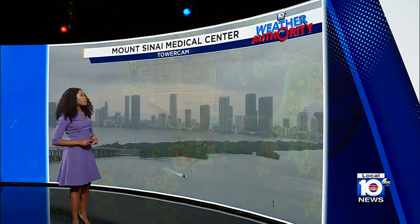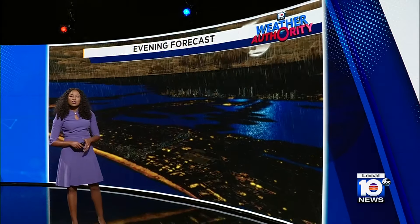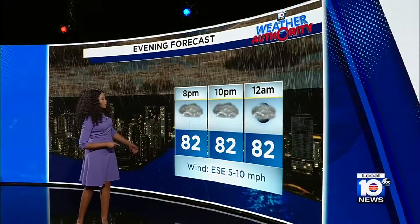As we check out our temperatures right now, we're at 83 degrees, feeling like 92 — still humid as you step outside. For the rest of the evening, we'll get those temperatures to fall off into the lower 80s.